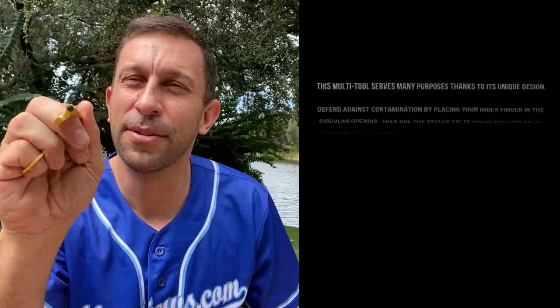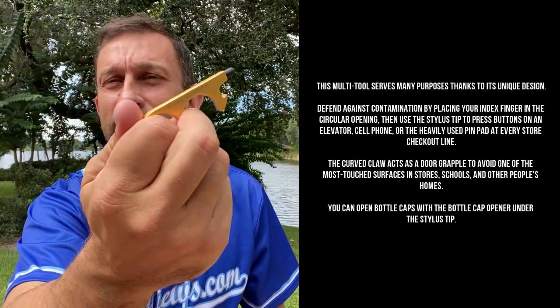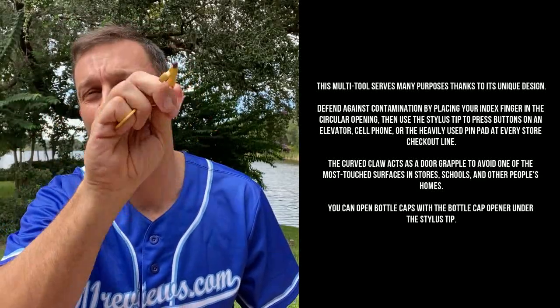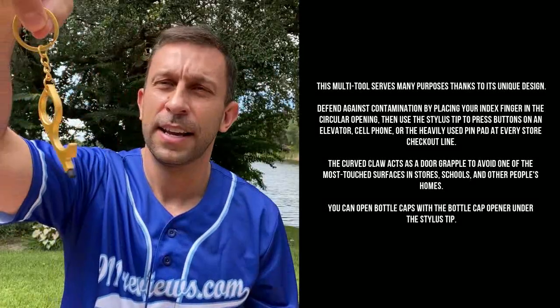I use this — boop boop boop boop — one, two, three, four. Now you know my code, one two three four! You can hit all the buttons, hit enter, sign your name with the stylus, and you never have to touch the PIN pad. You're not getting all gross, you don't have to touch the numbers.